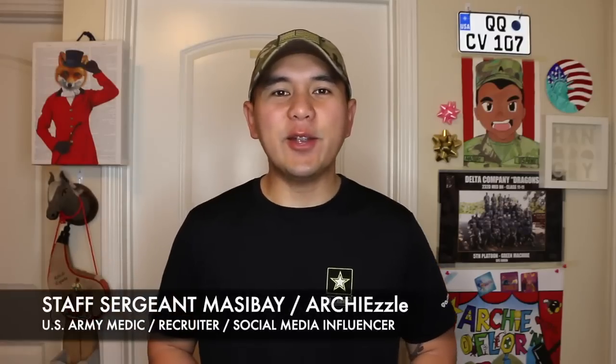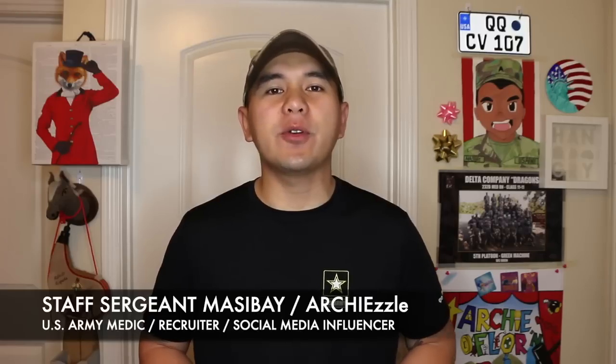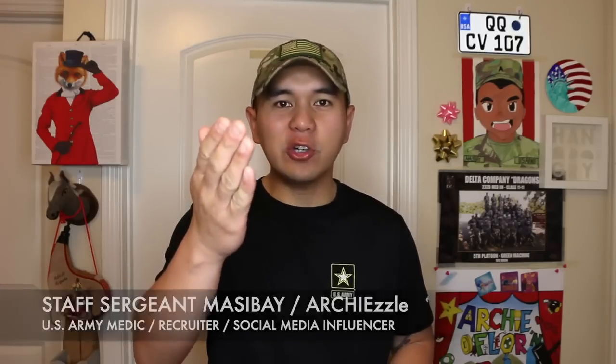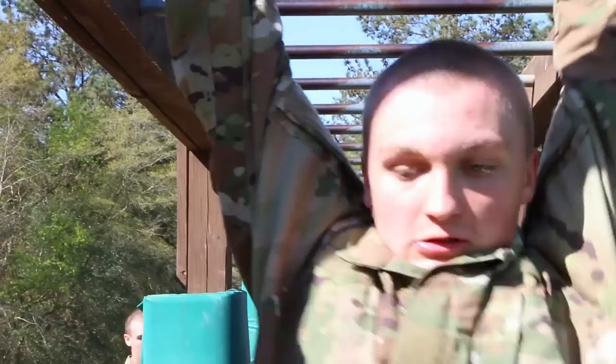What is happening guys? Staff Sergeant Masiba here, also known as ArchLizzle on social media, and welcome to another episode of US Army Basic Combat Training mini series. Your future starts here. For today's video, we're going to show you the day-to-day life of what happens in basic combat training for the Army.